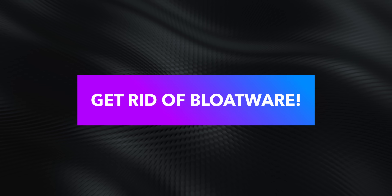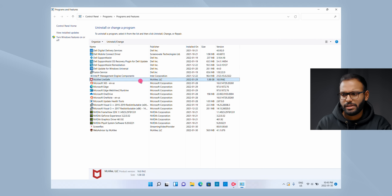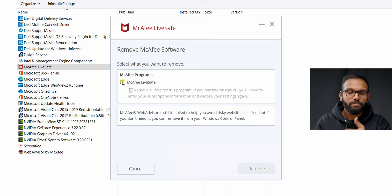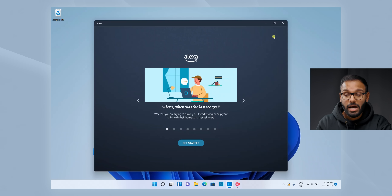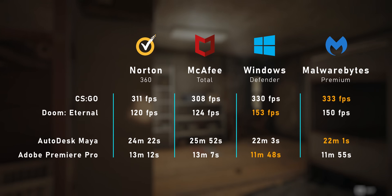The second step is to get rid of all the bloatware apps installed on your PC. Most laptop manufacturers preload their devices with trial versions of McAfee antivirus or Norton, or it could be something else like Amazon Alexa that's installed on this XPS 15, which I don't really need. These applications can take up valuable system resources which would affect performance. I've actually done a separate video going over this and the results are truly eye-opening.